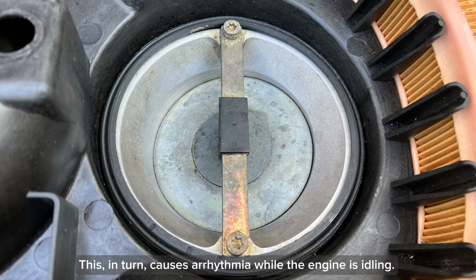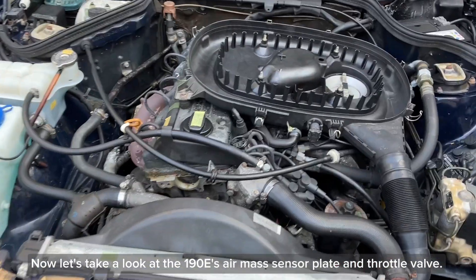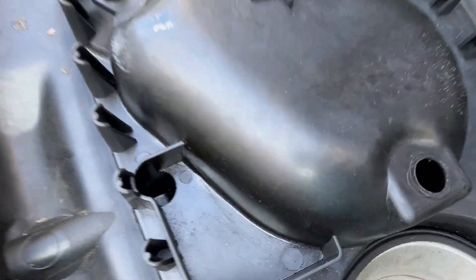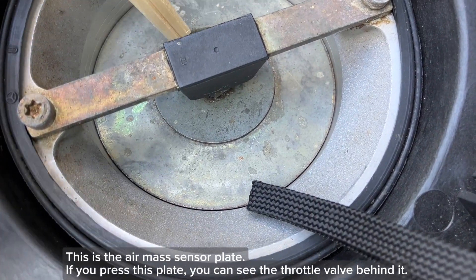This, in turn, causes arrhythmia while the engine is idling. It is not easy to diagnose the cause of arrhythmia while the engine is idling, but if all of the spark plugs are in a clean combustion state, you should first try cleaning the air mass sensor plate and throttle valve. Now let's take a look at the 190E's air mass sensor plate and throttle valve. This is the air mass sensor plate — if you press this plate, you can see the throttle valve behind it.